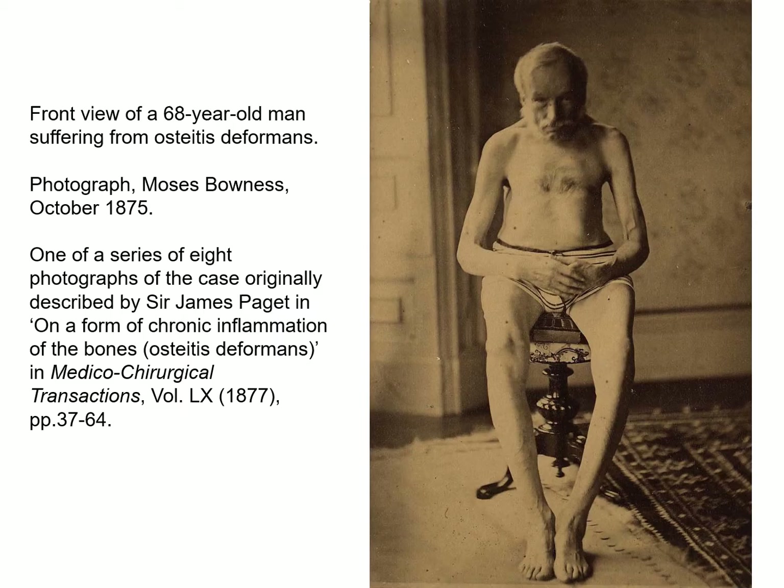Some photographs in the collection predate Goddard's work. In 1876, Moses Bones, the noted photographer, farmer and poet, took a series of photographs of the original case of osteitis deformans, a chronic bone disorder first described by Sir James Padgett in 1877. This photograph was taken six months before the patient's death.